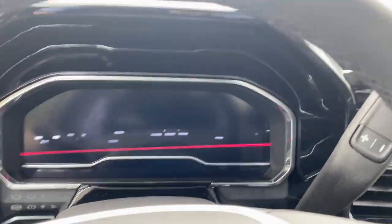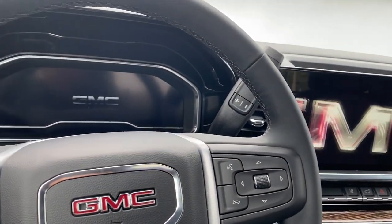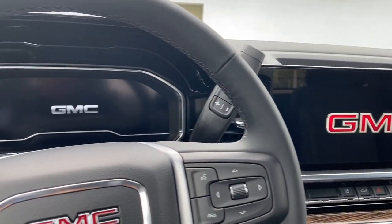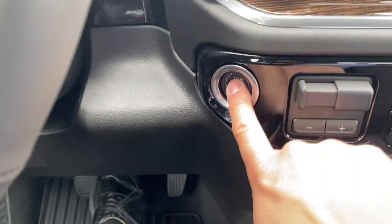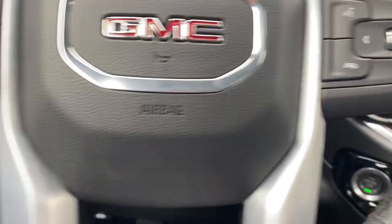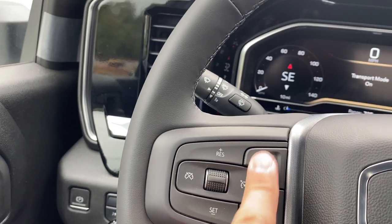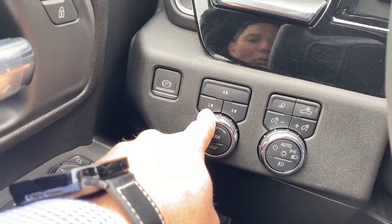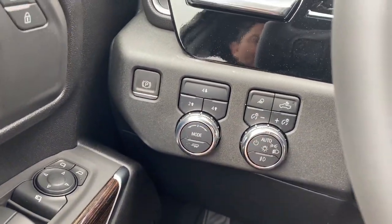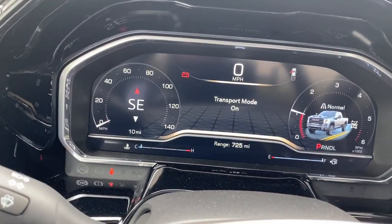Once inside, we close the door and see how the center cluster and infotainment system welcomes you — it's really cool. We push the button and brake to start the vehicle. The steering wheel has a leather wrap, which is nice to the touch. We have a heated steering wheel, front collision alert, electronic parking brake, two-wheel/four-wheel drive selector, and automatic lights — all with nice black piano accent trim throughout. The vehicle just arrived so it's still in transport mode.